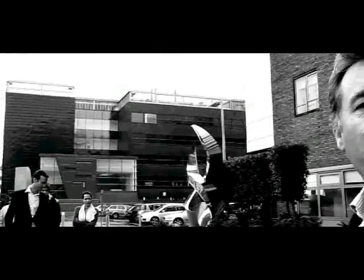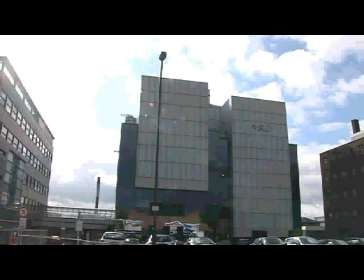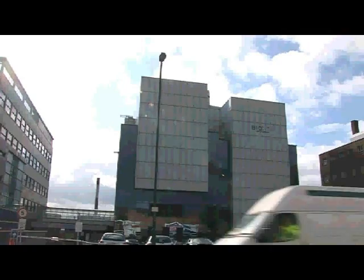I'll tell you a bit about that, and also about our new building over here which we're just about to open. This used to be Boots Pharmaceuticals and about 500 people used to work here in research. Then the place was closed down and the whole site was donated to Nottingham Trent University, and BioCity was formed from the basis of that. What we do is we provide a base for early stage start-up bioscience and pharmaceutical companies.